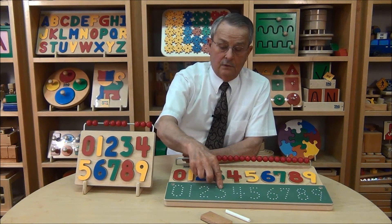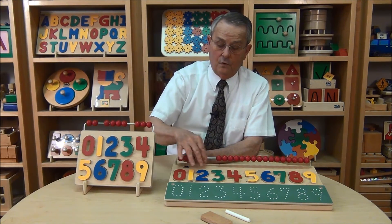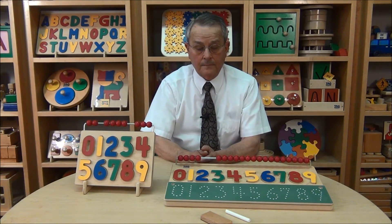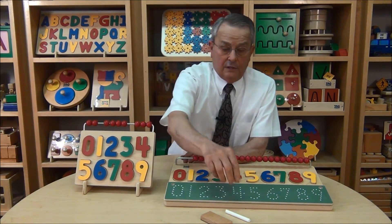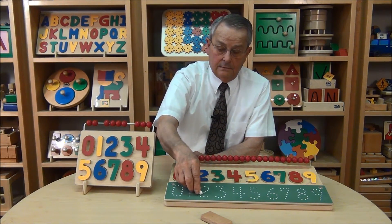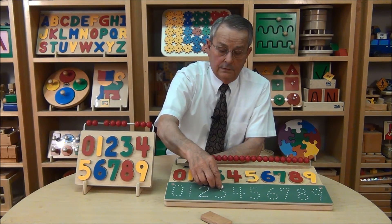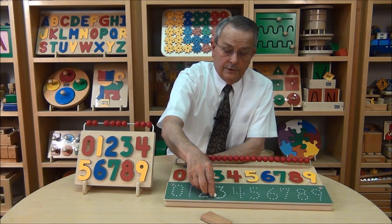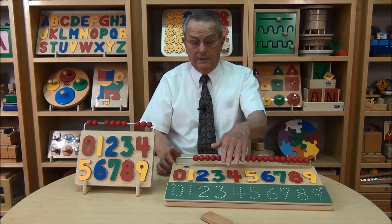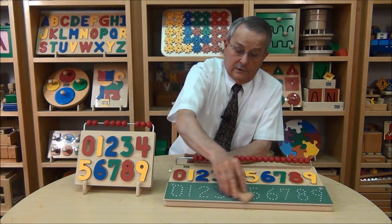This is a 3, and this also is a 3. This 4 stands for 1, 2, 3, 4 — and this 4 also stands for 1, 2, 3, 4. You can also have the child practice writing — take a piece of chalk and by connecting the dots actually make the shape of each numeral. That's a 2, this is a 3. So the child has now developed beyond the 3-dimensional and is now working at a 2-dimensional level and learning how to actually write numbers.